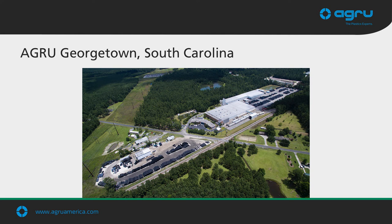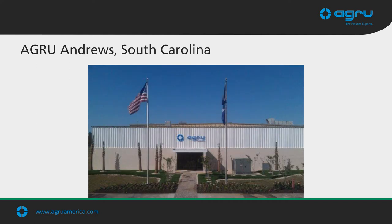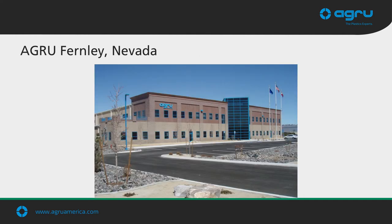AGRU America's headquarters in the United States is in Georgetown, South Carolina. At our Georgetown facility, we manufacture HDPE and LLDPE liners, as well as our geosynthetic clay liners. We have two facilities in Andrews: our injection molded pipe fitting facility and our textile production facility. Our West Coast operations are located in Fernley, Nevada, just east of Reno. AGRU is unique in its ability to service the United States and North America from both coasts, helping keep freight rates down and allowing for a more rapid delivery schedule.